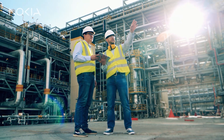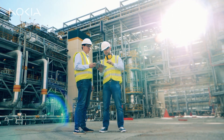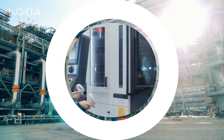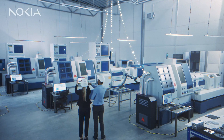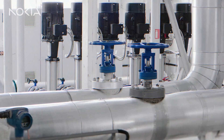Connect your workforce and machines safely in hazardous environments with Nokia Industrial Devices available as a service. Private wireless connects your people and machines, while Industrial Edge offers data sovereignty and compute power for your mission-critical operations.